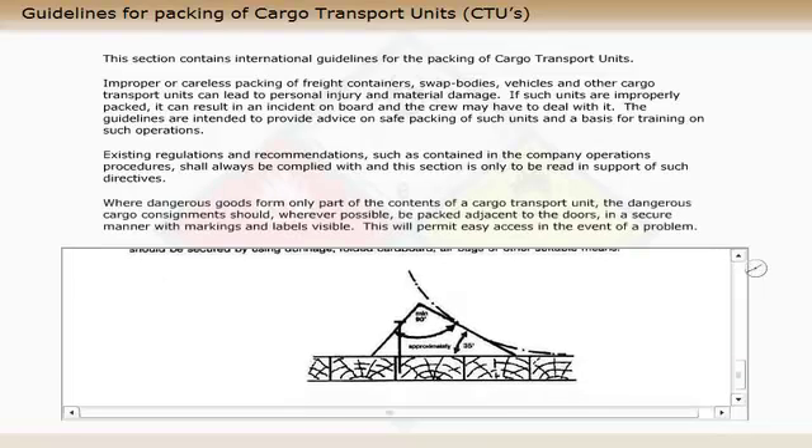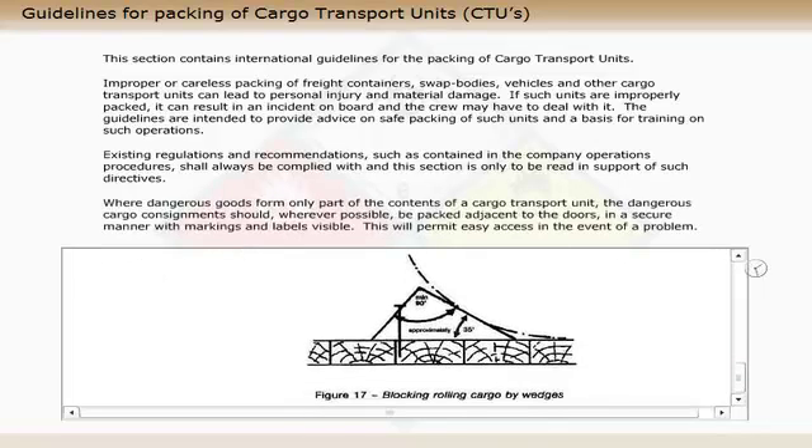Where dangerous goods form only part of the contents of a cargo transport unit, the dangerous cargo consignments should, wherever possible, be packed adjacent to the doors in a secure manner, with markings and labels visible. This will permit easy access in the event of a problem.